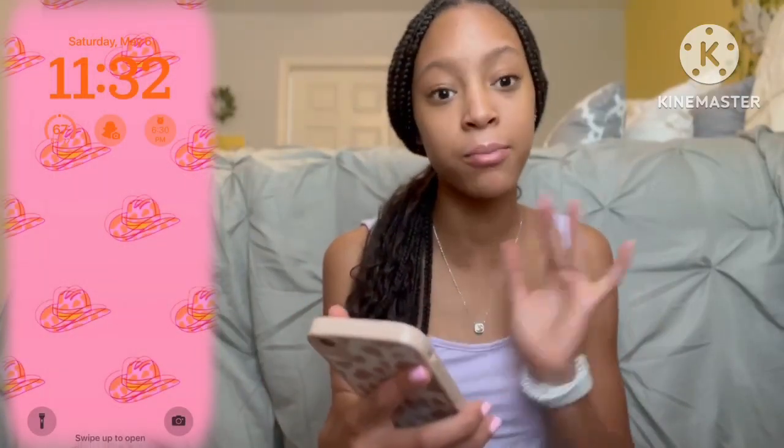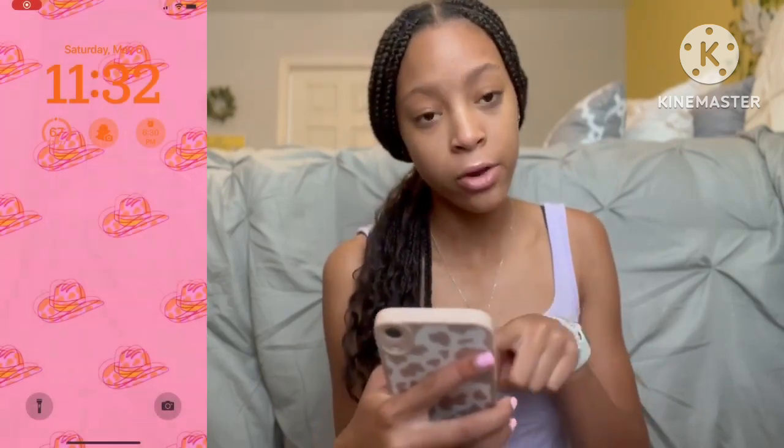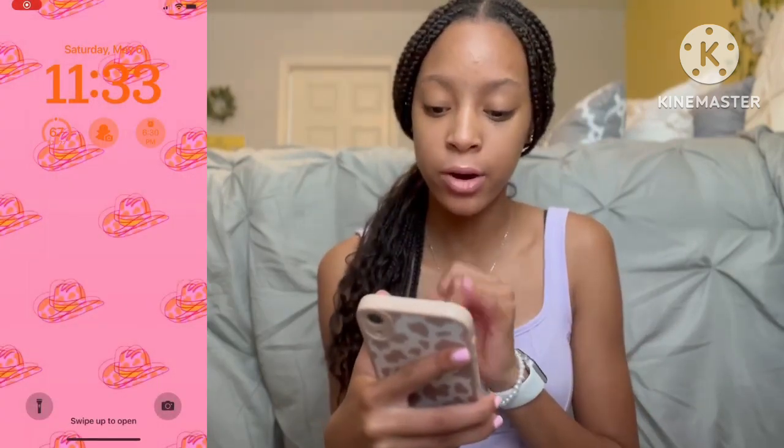So first I'm going to start with my lock screen. The background is like this cowboy pink and orange background — it's super cute. For my widgets I have the weather, and I have weather on my Snapchat so I can just check it as soon as I open my phone. I also have alarms that I have set.